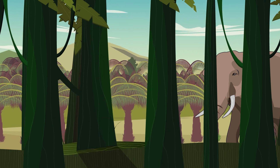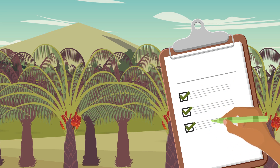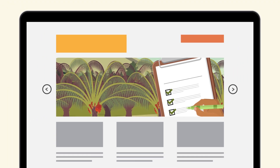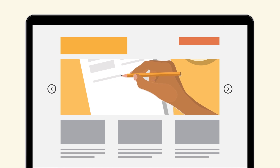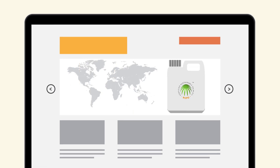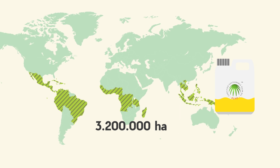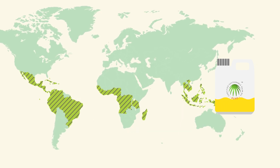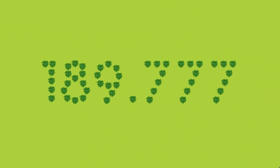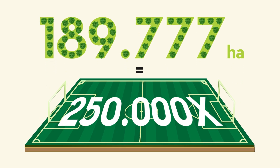And who controls all this? Qualified independent certifiers inspect each plantation to ensure that they meet these standards. Their reports are available on the website rspo.org, and anyone who feels there has been a violation of the RSPO rules has the right to file a complaint with the Round Table. Over 20% of palm oil production worldwide has been certified to the standards of the Round Table. This includes over 3.2 million hectares of certified land. To date, the RSPO has helped to conserve nearly 190,000 hectares of highly valuable forest — the equivalent of about 250,000 soccer fields.